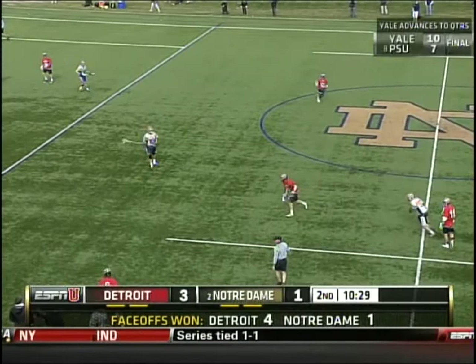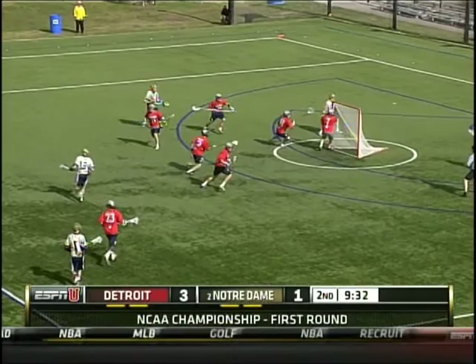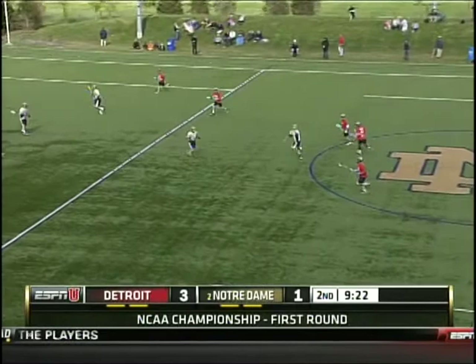The ball skidded across the goal line, but they're going to call goalie interference. When the goalie is in the cylinder, you cannot make any contact whatsoever with his stick. Maney does it — no goal. Kavanaugh steps around topside. Feed across crease can't be handled. Here comes Halpe, galloping across the midfield line for the Detroit Titans, and he clears it successfully.